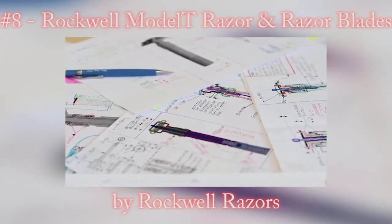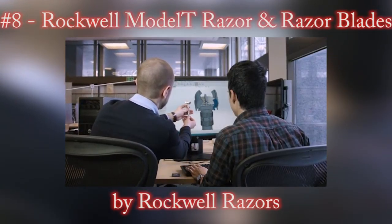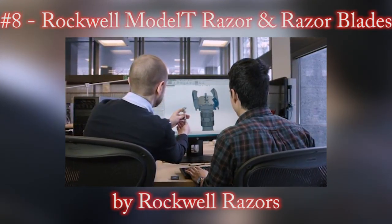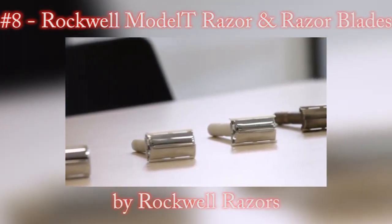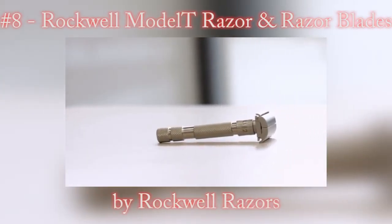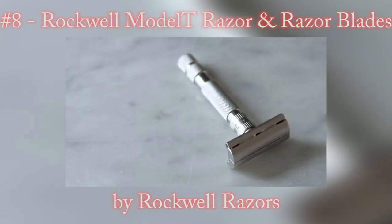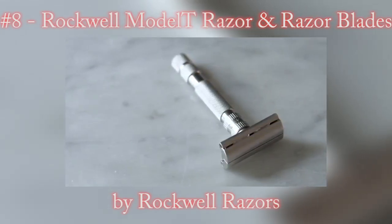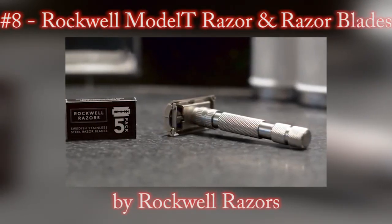We've spent the last 18 months on the design and testing of the Rockwell Model T to ensure it delivers the smoothest shave possible, is easy to use, and allows for a seamless transition from cartridge razor shaving. We've worked through countless design iterations, testing each with 3D printed models and bronze castings, finally reaching our current fully functioning prototype. We carefully designed and engineered this razor to be as durable as it is beautiful. The plated brass housing and precision cast zinc internals come together to provide strength, corrosion resistance, and a product that will last a lifetime.